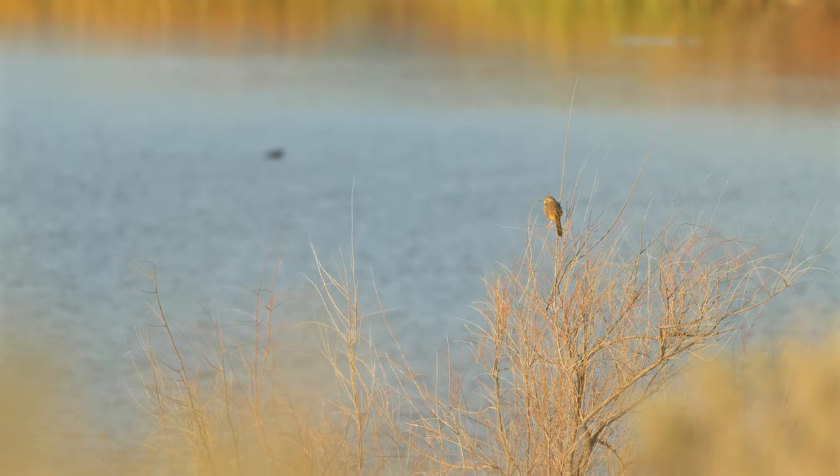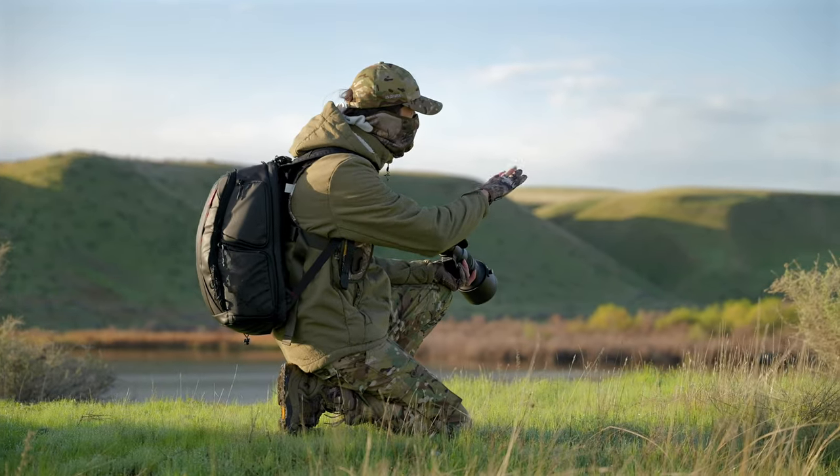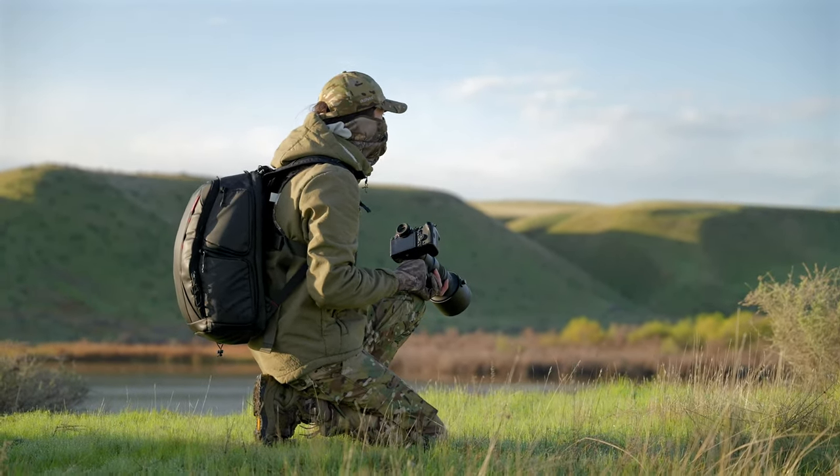I think to get the shot that I want, I need to get a little bit lower to get some of those nice colored marsh reeds in the background. It's going to be tricky.